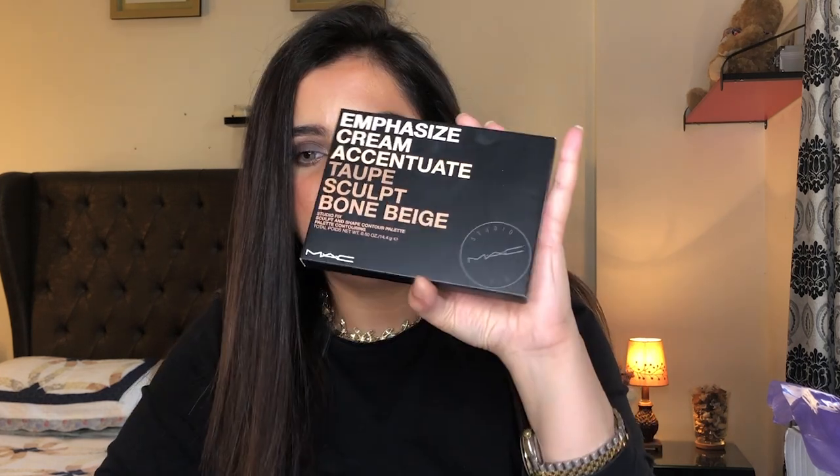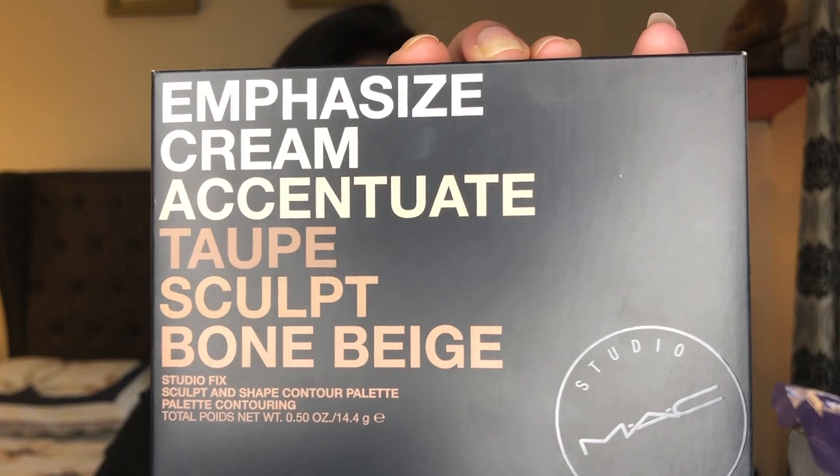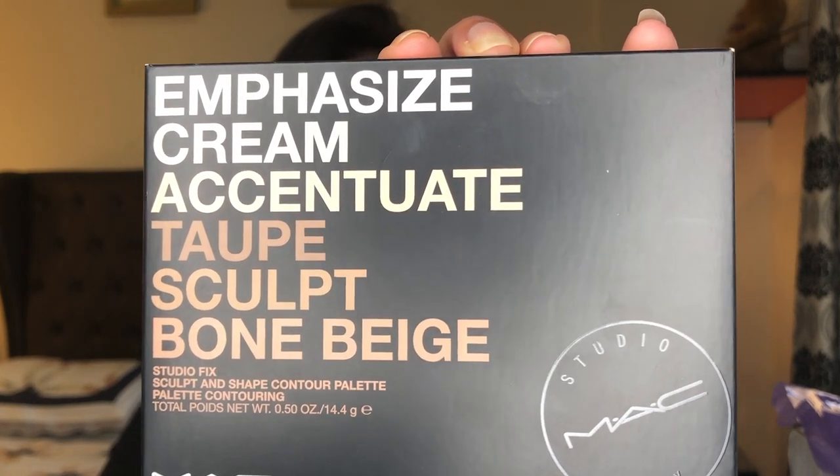First off I'm going to talk about MAC. I don't see a lot of people talking about MAC products. I'm going to talk about a product I was eyeing for so long and finally got my hands on. I'll put the prices down below if I forget to mention them. I got this from Marina Mall here in Kuwait, from the MAC store. This is their Studio Fix Sculpt and Shape Contour Palette.